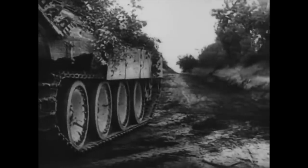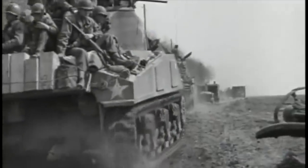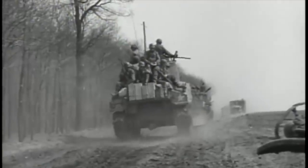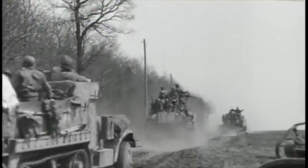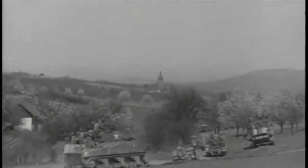Opposing these three Panzer brigades was the battle-hardened US 4th Armoured Division. It was equipped with the M4 Sherman, inferior in armour and firepower to the Panther and the Panzer IVs — it couldn't penetrate a Panther's frontal armour even at close range. But the US tank crews were better trained and experienced, and the Sherman had some advantages over the lumbering Panther that would shortly be demonstrated in spades.